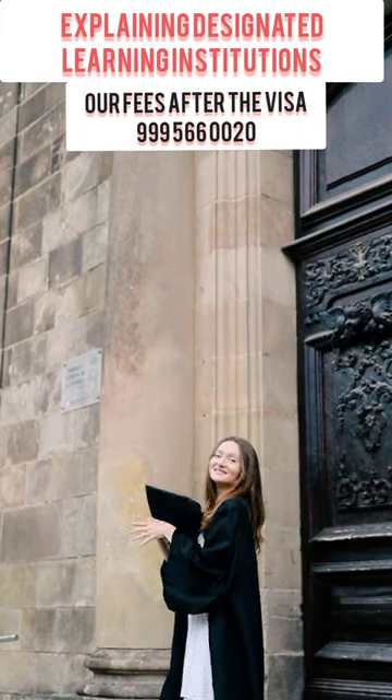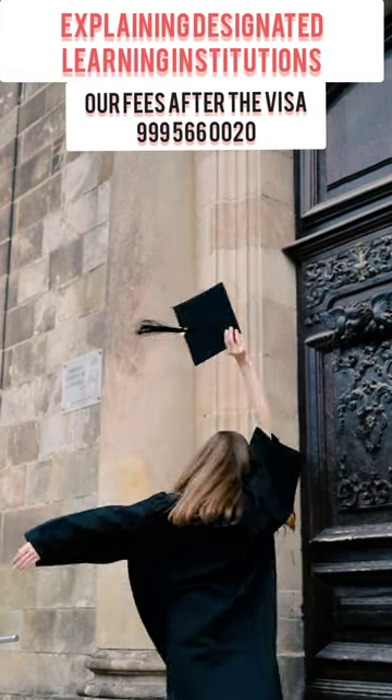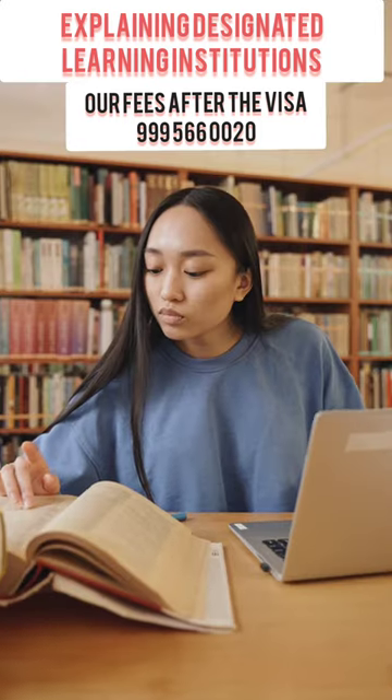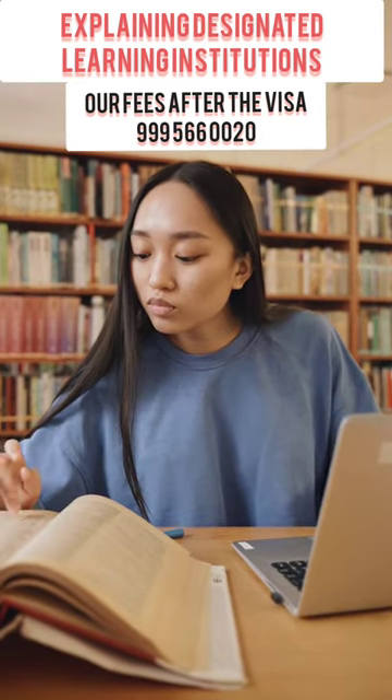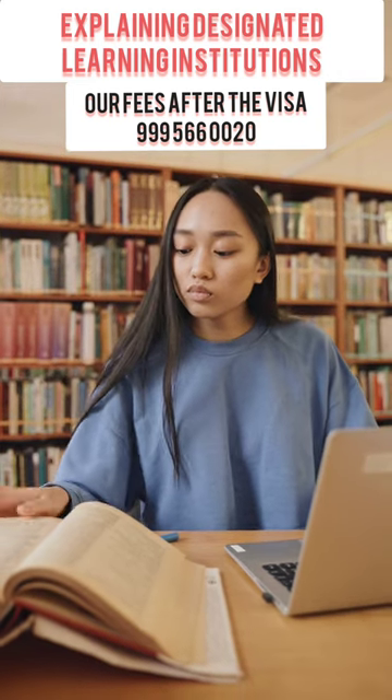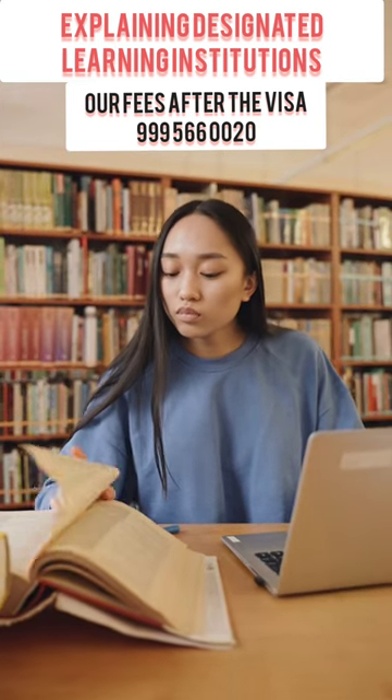To get a study permit or a post-graduation work permit (PGWP) in Canada, you need to attend a Designated Learning Institution (DLI) approved by the government. Primary and secondary schools are automatically approved, but for post-secondary schools, make sure yours is on the approved list.